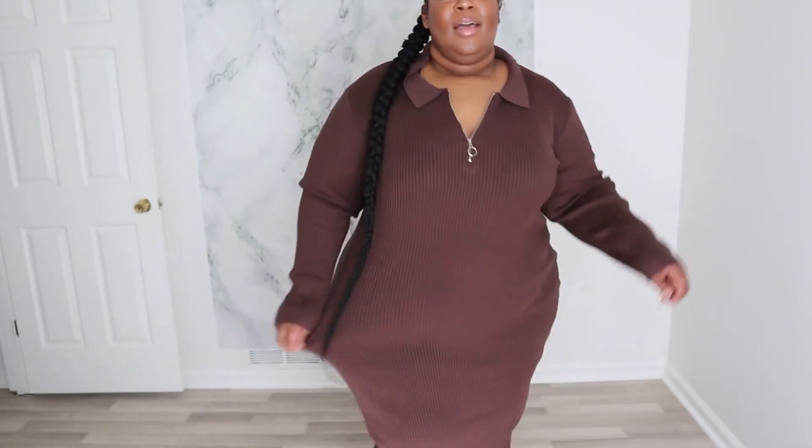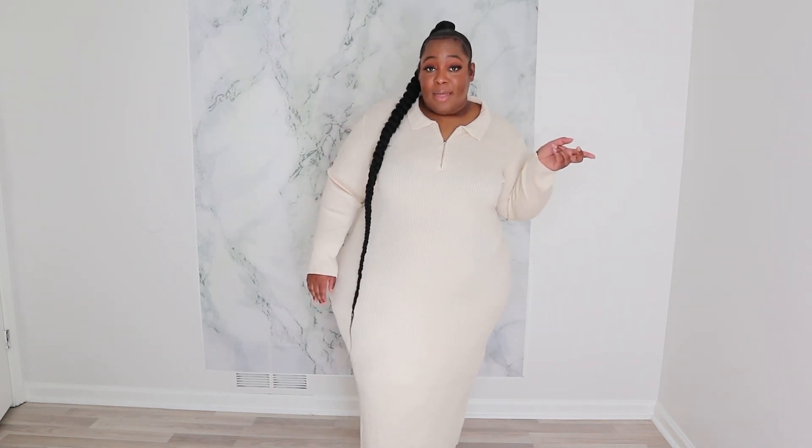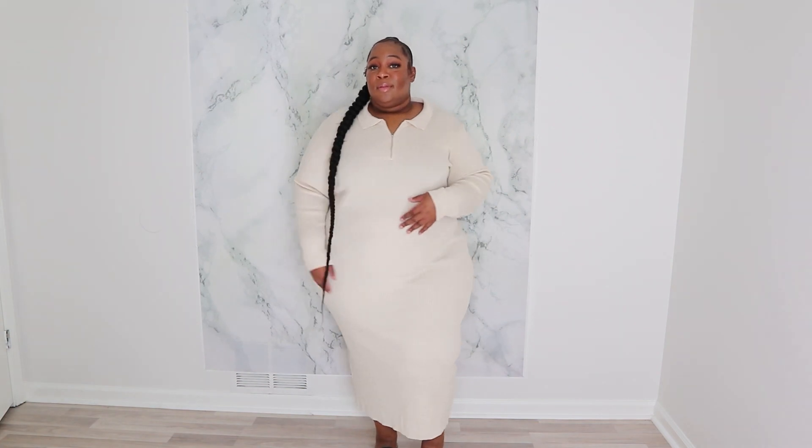Hey guys, welcome back to my channel! Today we're trying on dresses from Pretty Little Thing. Right now I have on the first dress — it's a long sleeve sweater dress in brown. Make sure y'all can see the whole dress. I don't have on any shapewear underneath, but I do put on shapewear under all my dresses. I love this dress, it's quite comfortable — it's a little heavy, not thin at all. I like it! Pretty Little Thing, what y'all think?